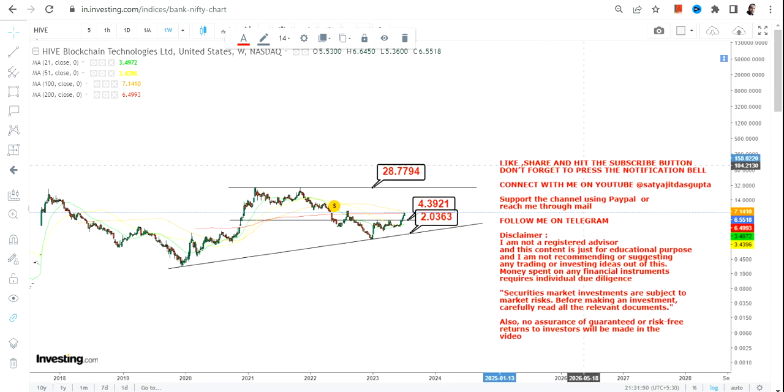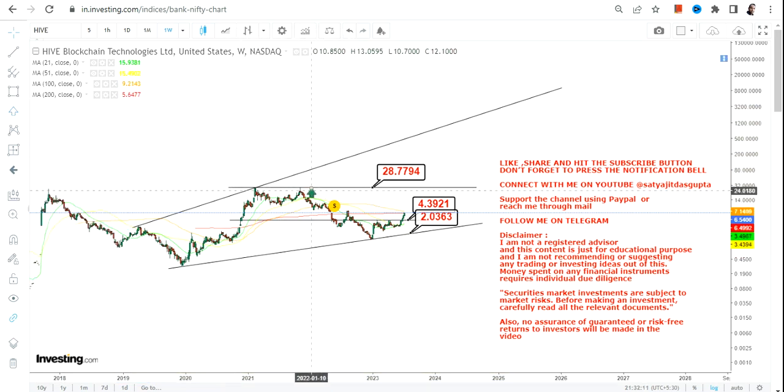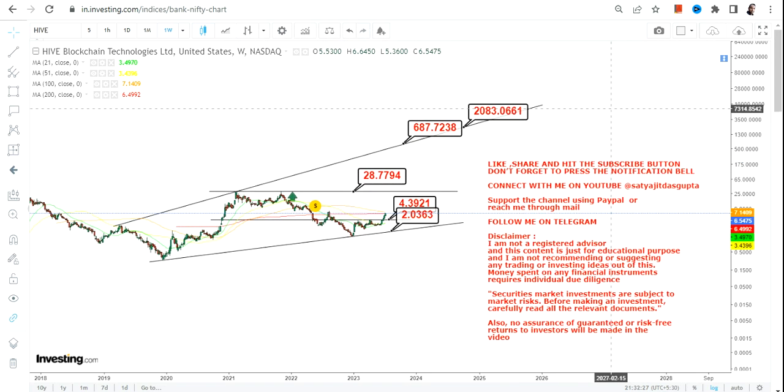If Hive continues to sustain above $4.40 or more, and once it starts trading above $28 — let's say $29 or more — once the stock starts trading and sustaining above that level, it will be considered a range breakout. In that case, we have further levels to look at in the upcoming years, and the big swing may happen somewhere between $650 and $2000.